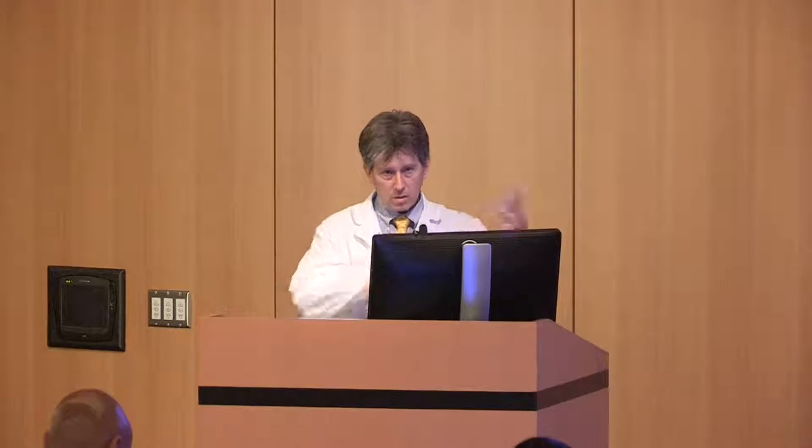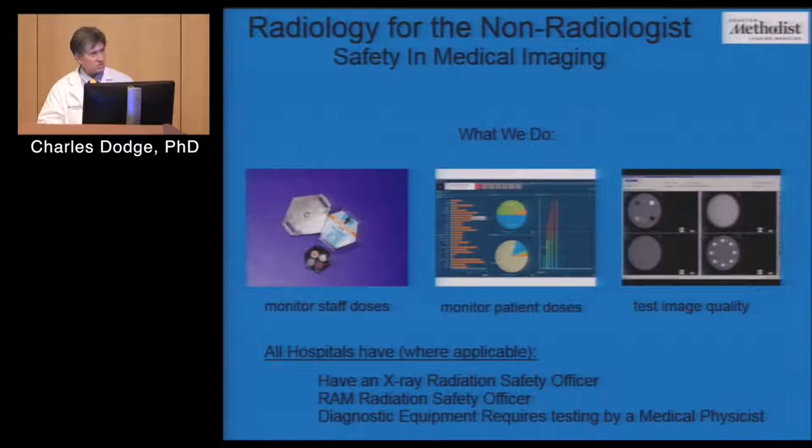I'm here from the Radiation Safety Image Physics Department. What we're in charge of is monitoring staff doses, keeping track of patient doses, tweaking protocols, initiating new imaging protocols, and testing to make sure the image quality of the machines is appropriate. We make sure that the image quality versus radiation doses for the patients are good.